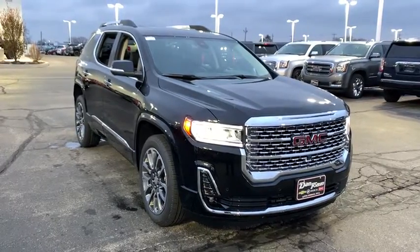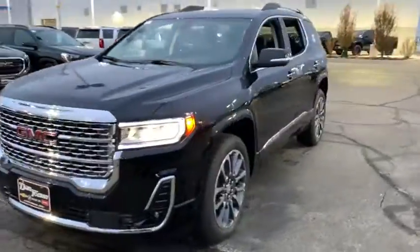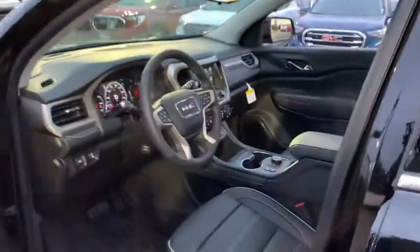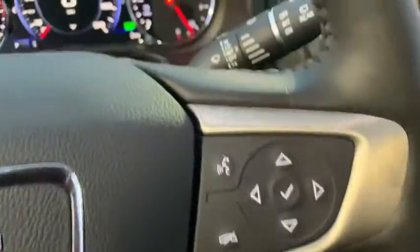Take a ride in the 2020 GMC Acadia. The GMC Acadia is great capability coupled with exceptional safety, offering better highway fuel economy than any other passenger SUV, advanced technology and thoughtful ergonomics. The Acadia is a premium utility that rejects compromise.